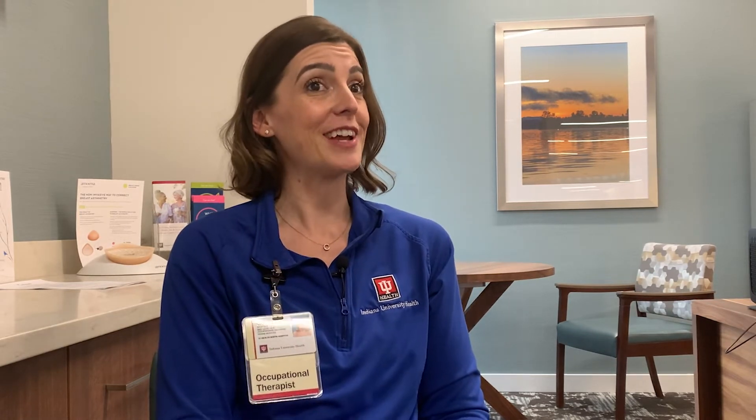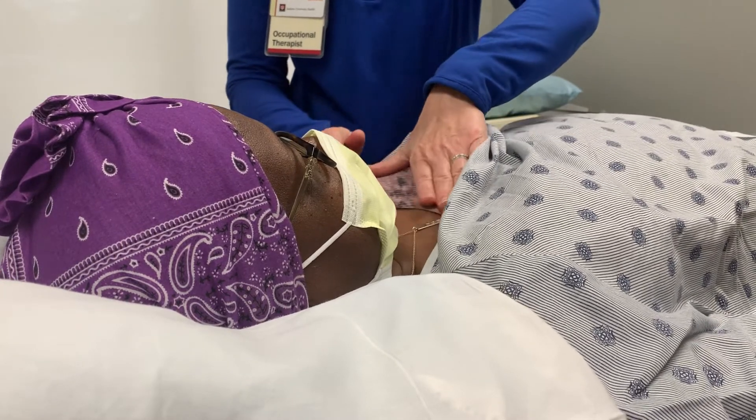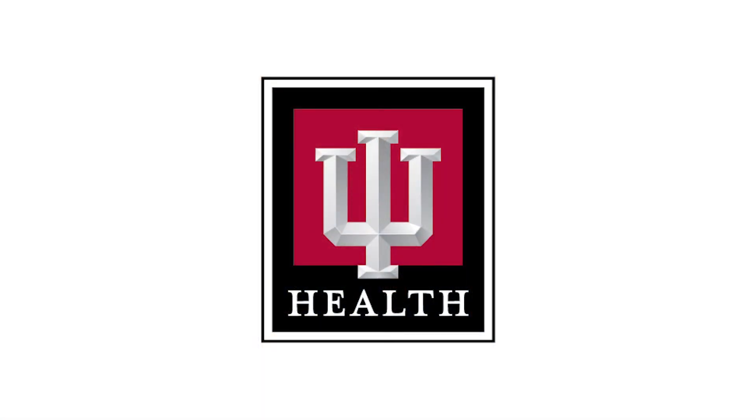And if you are a breast cancer survivor and you notice heaviness, achiness, fatigue, numbness or tingling in your surgery arm or upper back chest area, that's a sign that your lymphatic system might be having some problems. And if you feel a lot of tightness when you're reaching and have difficulty doing some of those things you used to be able to do, we might be able to help with that.